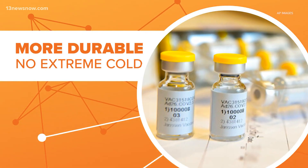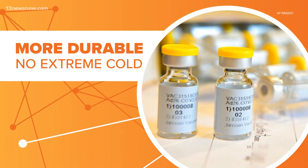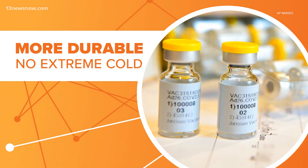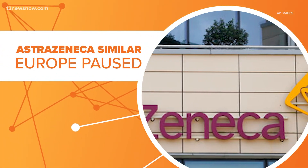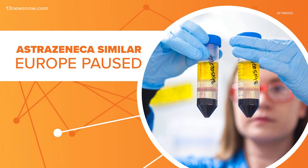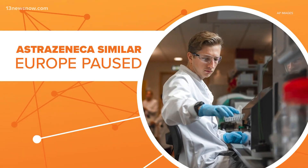J&J's vaccine works in similar ways as the AstraZeneca vaccine, which has not been approved yet in the United States. While it has been approved for use in Britain and Europe, AstraZeneca's vaccine has run into issues. Several countries briefly paused using it after rare blood clots were reported, though European officials estimate that risk is one in a million.